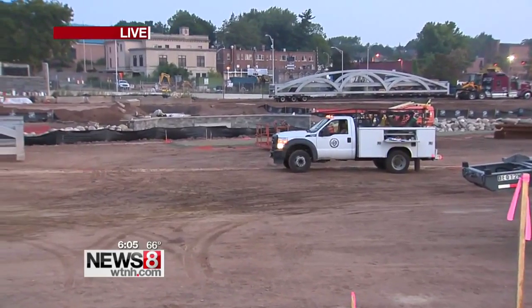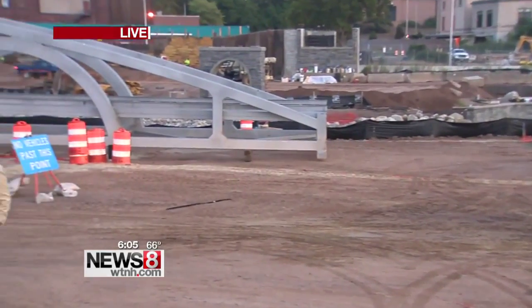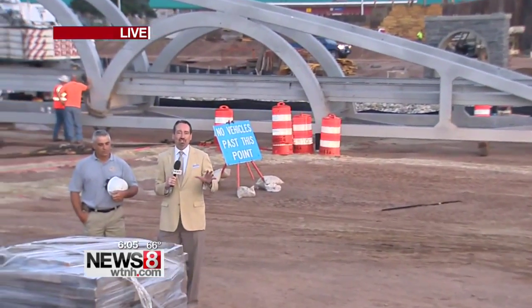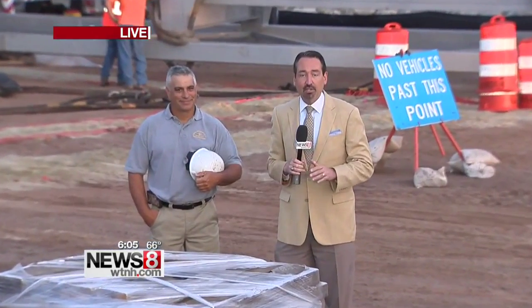This park is going to be lovely when it is done. Joe was telling me that by this time next year, people are going to be enjoying what will be a great centerpiece for downtown Meriden. They're going to be lifting that bridge up in just a few minutes, so stay tuned to Good Morning Connecticut in the next half hour as we see how that work is progressing. For now, live in Meriden, I'm Kent Pierce. Back to you.